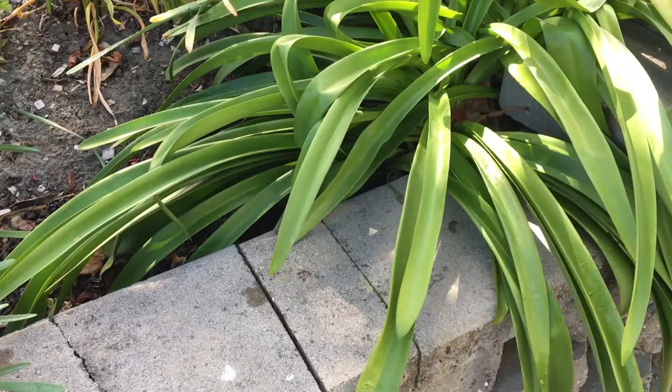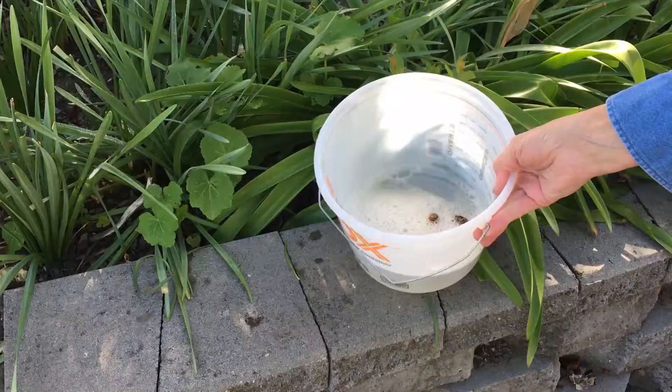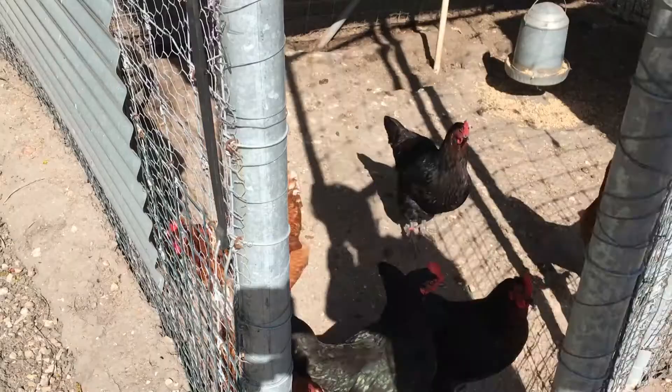Go out into the garden early in the morning and gather snails. Put them in a pail of soapy water, or bag them and put them in the trash. Or you can feed them to appreciative chickens.